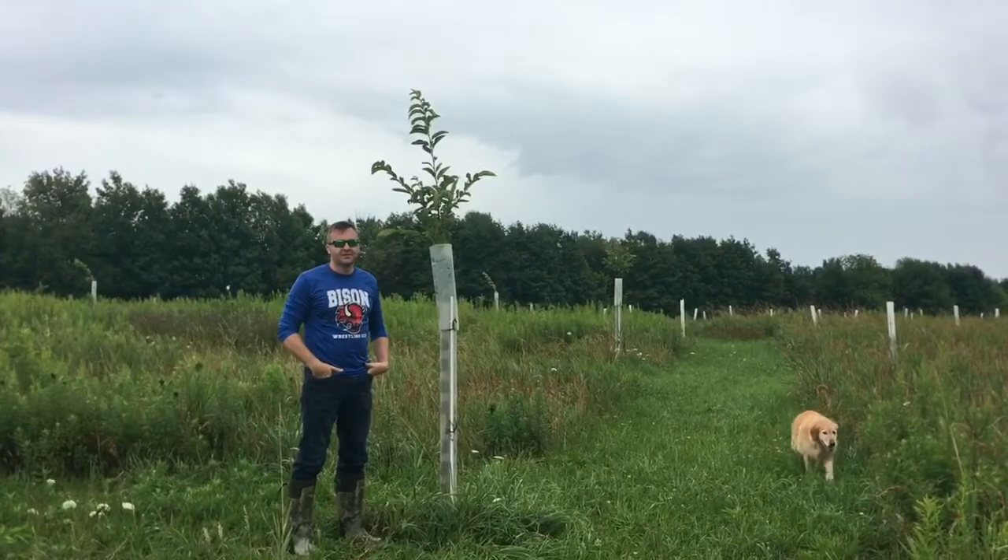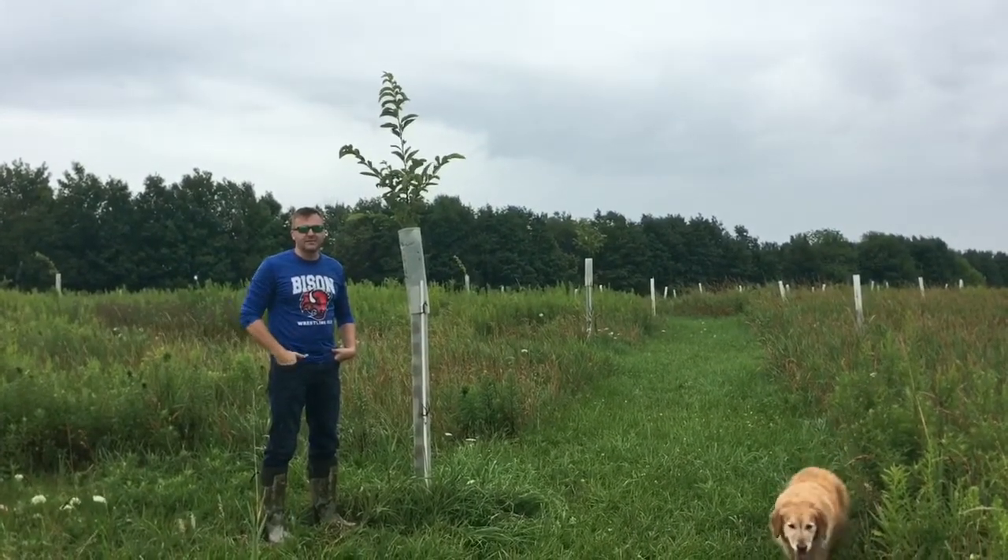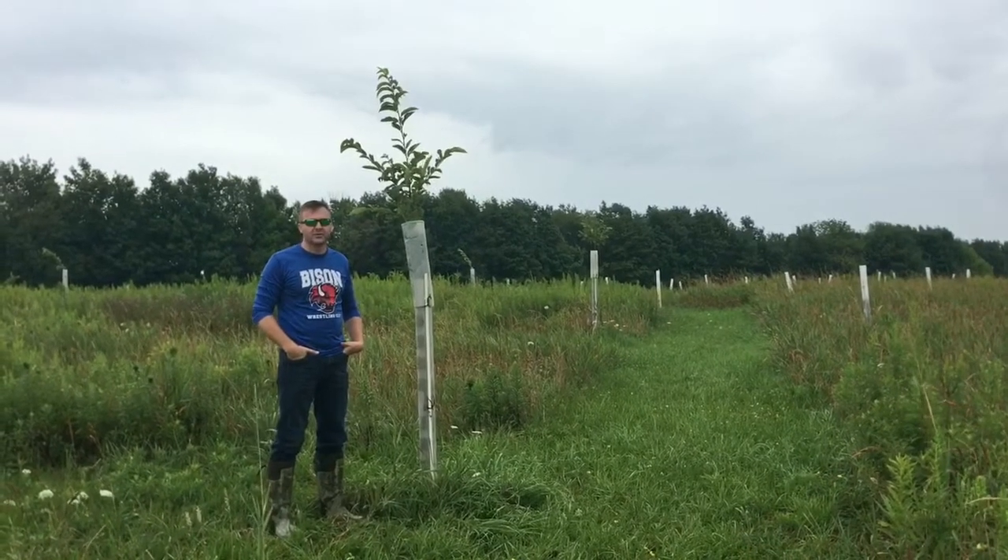Hey everybody, it's John from Lake Erie Chestnuts. Just going to update you on my chestnuts here. I've been traveling out west as I said, so I've been gone for a while. Hope all your chestnuts are growing well.